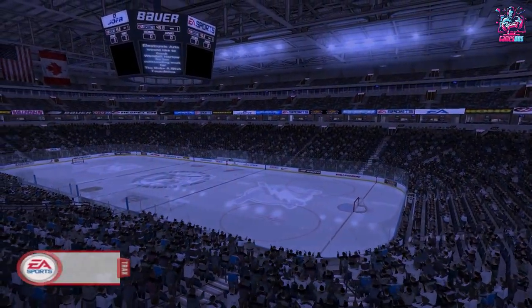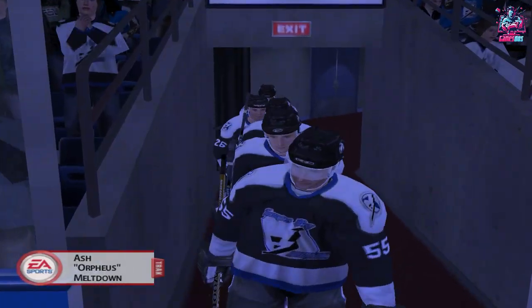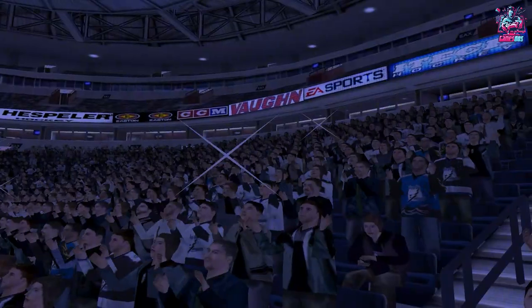We're here at the St. Pete Times Forum in Tampa, Florida. Hello, I'm Jim Hewson. And I'm Craig Simpson. We've got a great game coming up between the Tampa Bay Lightning and the Calgary Flames.